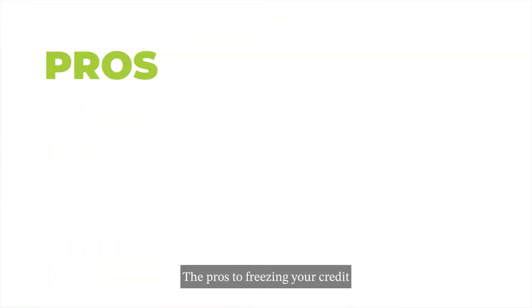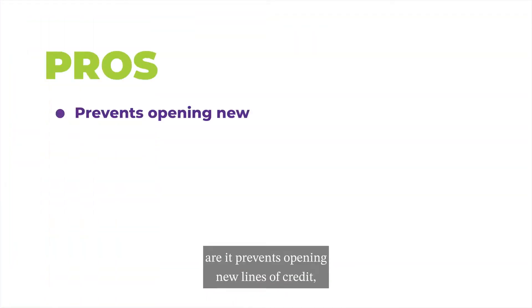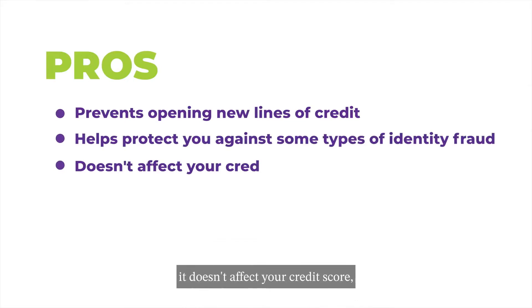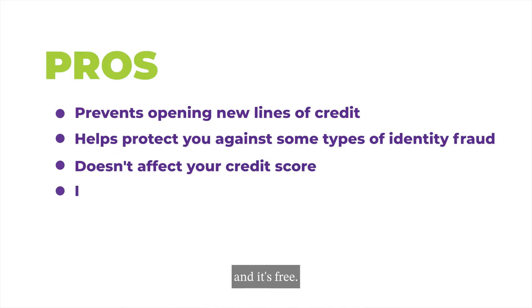The pros to freezing your credit are: it prevents opening new lines of credit, it helps protect you against some types of identity fraud, it doesn't affect your credit score, and it's free.